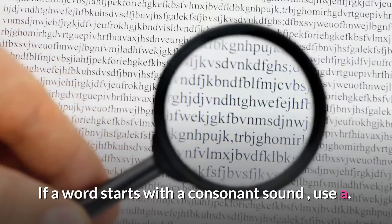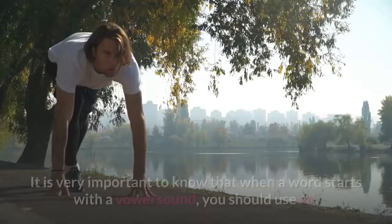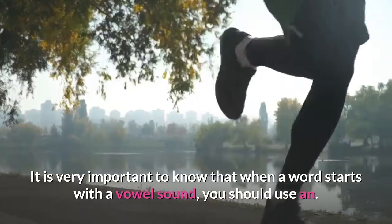If a word starts with a consonant sound, use 'a' — for example: a car, a doll. It is very important to know that when a word starts with a vowel sound, you should use 'an'.